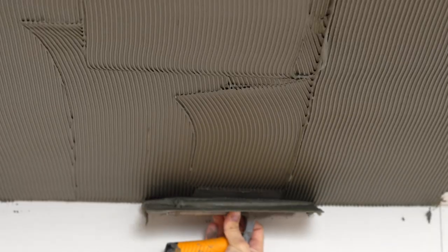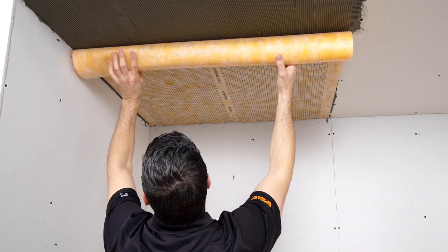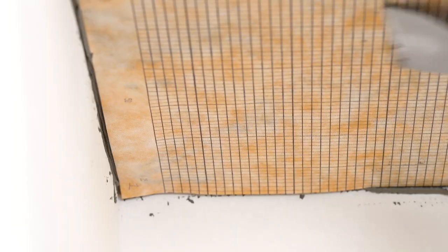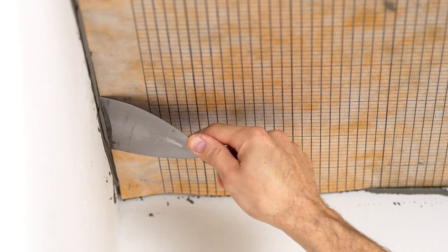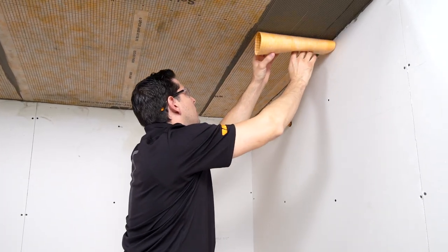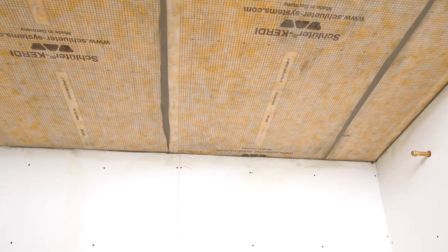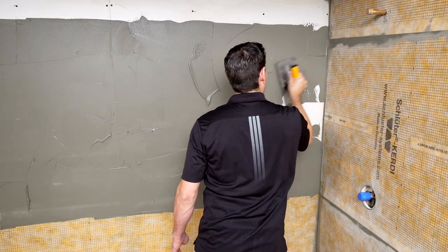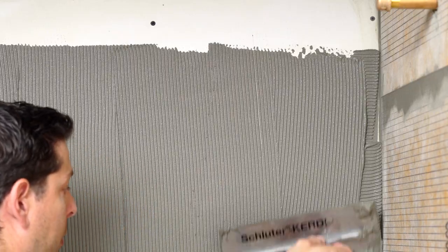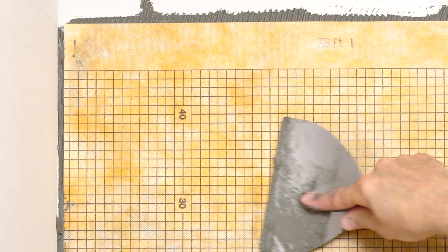For the ceiling to be protected from the vapor and moisture presented by the steam, we will use Schluter-KERDI. KERDI is not only waterproof but is also a vapor retarder, which is particularly critical in a steam shower environment. Suitable lights for steam showers are available; standard pot lights should be avoided in order to maintain proper waterproofing. KERDI is also used on the walls in the same manner as the ceiling, making sure the solid backing is kept safe from water and vapor.